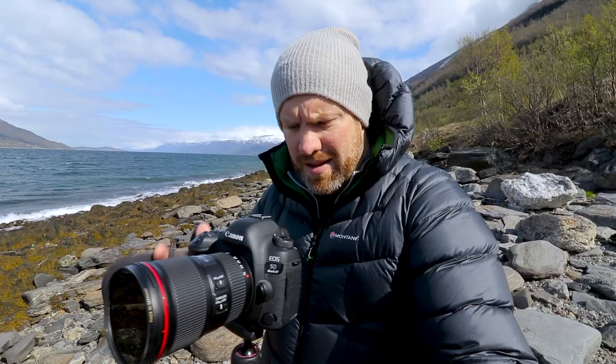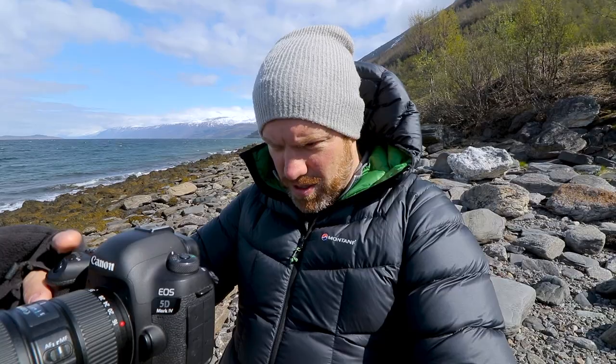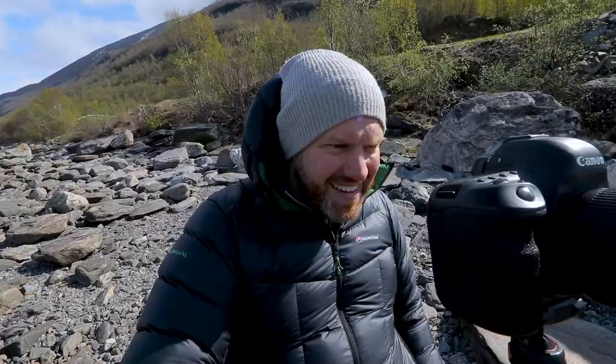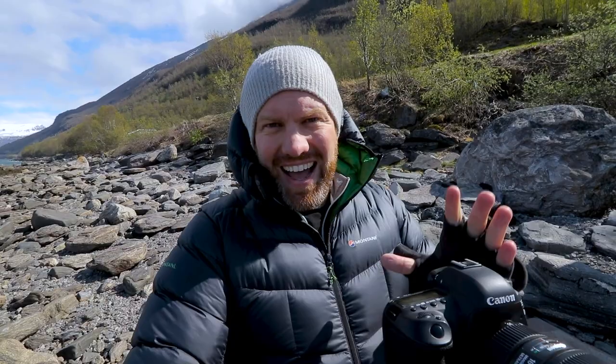I might knock it down to f8 to reduce the exposure time to maybe four seconds, which will just let me smooth that shoreline out a bit. I'm going to hit the two-second timer - ready to shoot, covering the lens to stop the sun getting in - four seconds. That four-second exposure has worked really nicely. It just has that feel of the Nordics, of the Arctic - it's really really nice. Rather than try and describe it I'll just show you, but yes, I'm very, very happy with that.